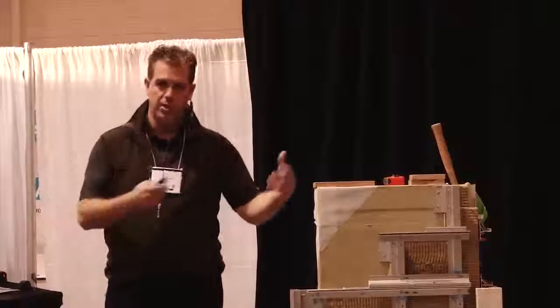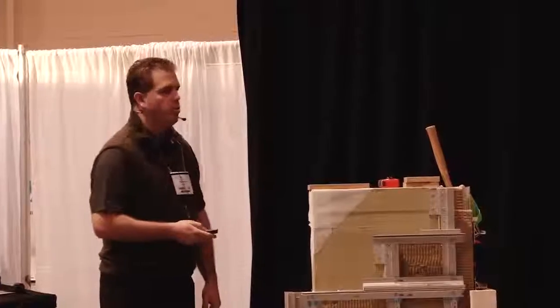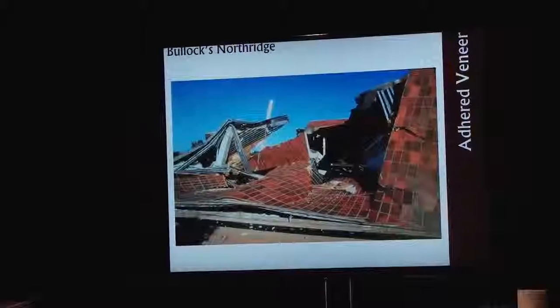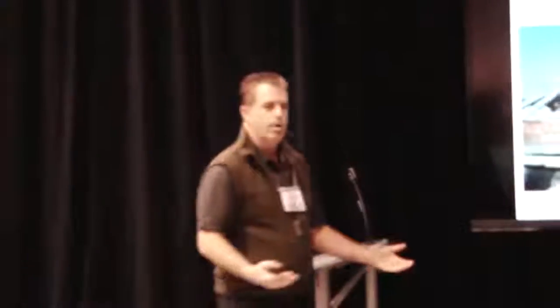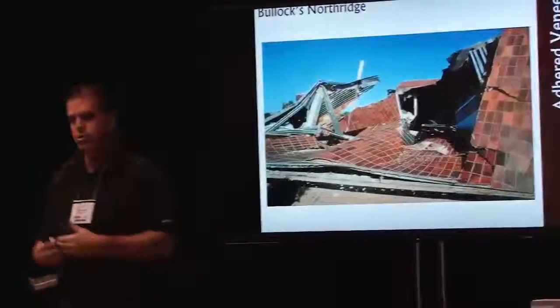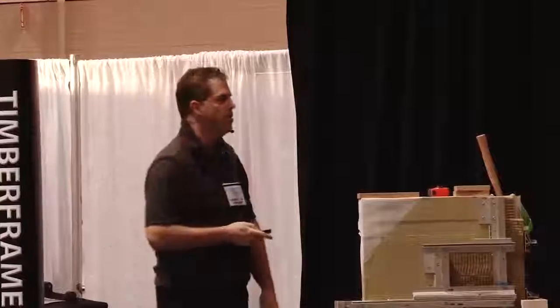To illustrate the difference between Type S mortar and polymer-fortified mortars, look at the Bullock's of Northridge, which collapsed after an earthquake. The adhered veneer installed with polymer-fortified mortar is in bending — more flexible in its hardened state, with higher deformation capacity. It was sheared right through, yet the adhered veneer remained adhered to the substrate. Type S uses a mechanical bond; polymer-fortified uses a chemical bond — completely different systems.